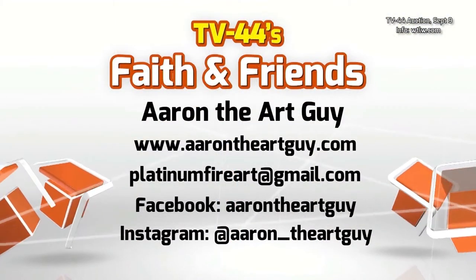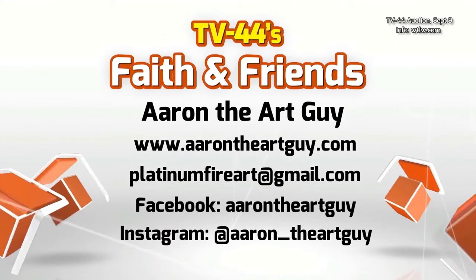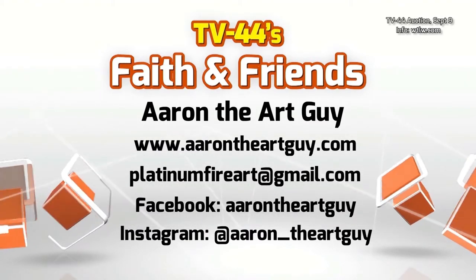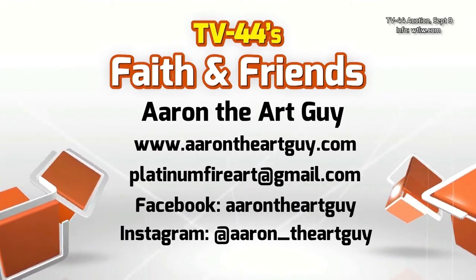Aaron Brockert, Aaron the Art Guy — this is just one of your drawings. Where can people see some other examples of your work? You can visit my website at www.aarontheartguy.com, send me an email at platinumfireart@gmail.com, and I'm also on Facebook and Instagram. Thank you very much, Aaron Brockert. This particular drawing of the Cobra will be available for the auction coming up on September the 9th. And now we'll send it over to Jennifer and guests with another item available on the TV44 auction.